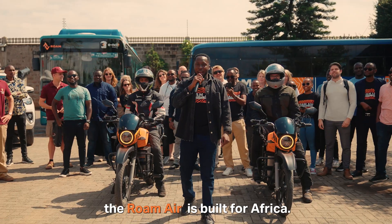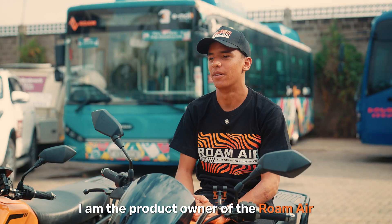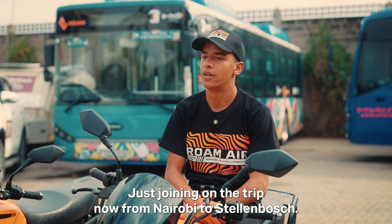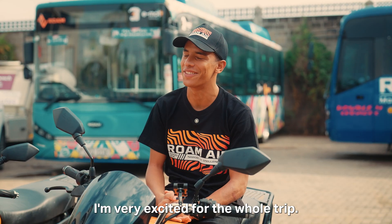We are here to prove that the Rome Air is built for Africa. I'm Masakiti, I'm the product owner of the Rome Air here at Rome. Joining on the trip now from Nairobi to Stellenbosch. Since I was four years old, I've been riding motorbikes, and I'm very excited for the whole trip.